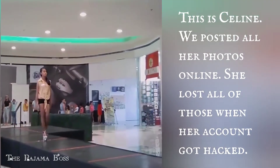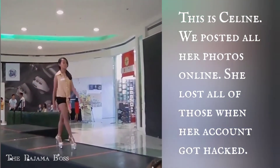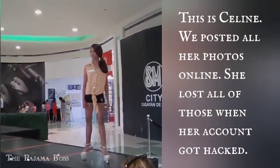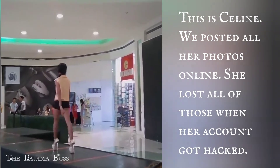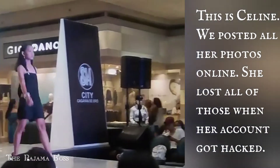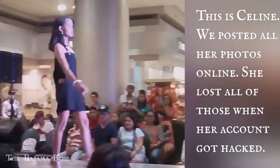This is my daughter Celine. We posted all of our videos and photos online, and when hackers took hold of it, we thought we lost everything. I was just thankful that I posted the same videos and photos in my own account, not just on her account.